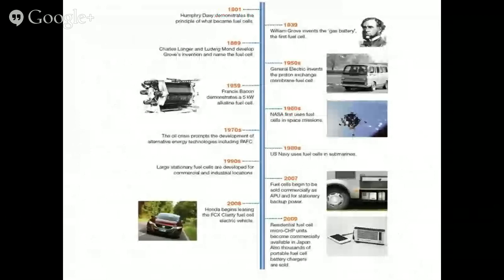Today we are going to look at various types of fuel cells. Specifically, we are going to look at alkaline fuel cells, because this is one of the fuel cells that has been successfully used in the Apollo missions and other spacecraft.